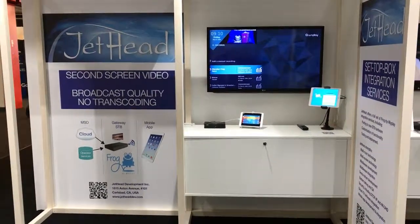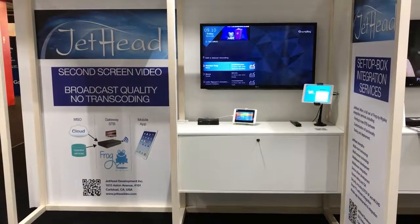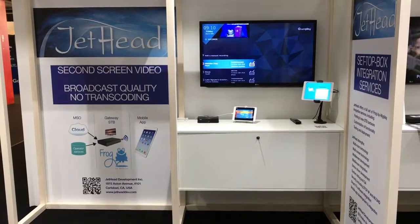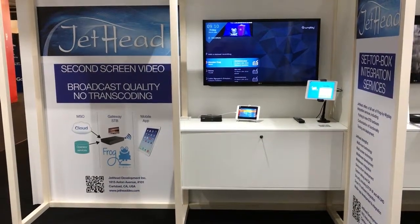Hi everybody, this is David Bai with Jethead Development here at the IBC show 2017. We're here at the Jethead stand on the Yplay booth in Hall 5, and Jethead is once again showing the second screen video demonstration.